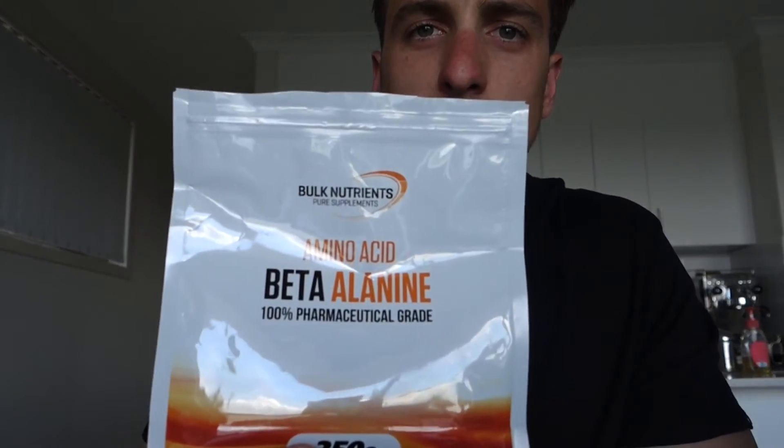Next up I've got some beta-alanine. It is the ingredient in pre-workout supplements — the stuff that makes you itchy. That's the base product of that. It just helps mainly with blood flow, so you get a better pump when you're training. It's another good supplement.